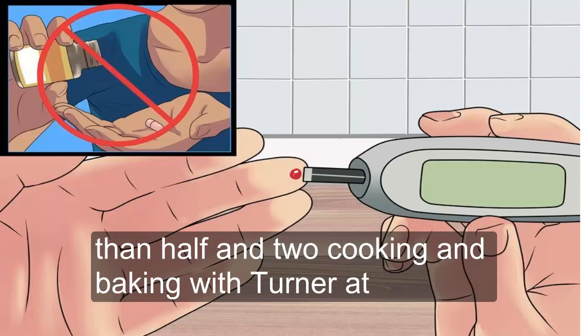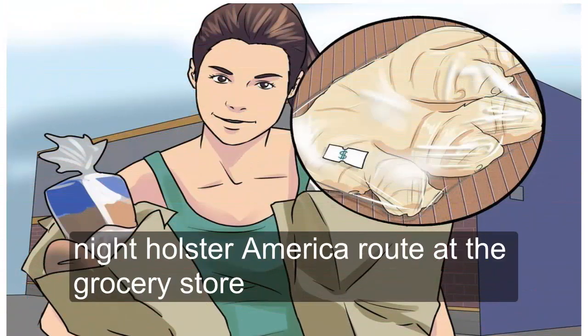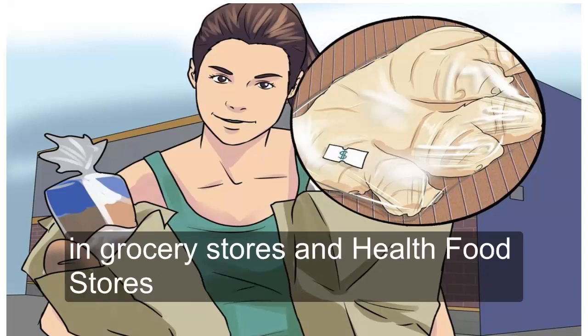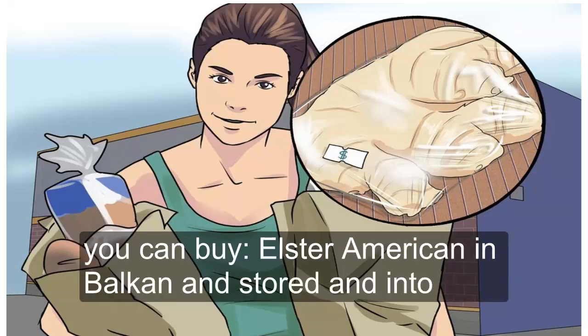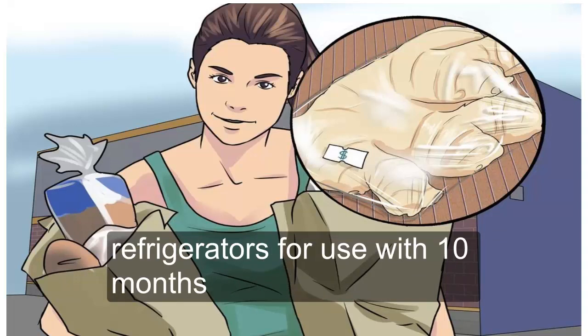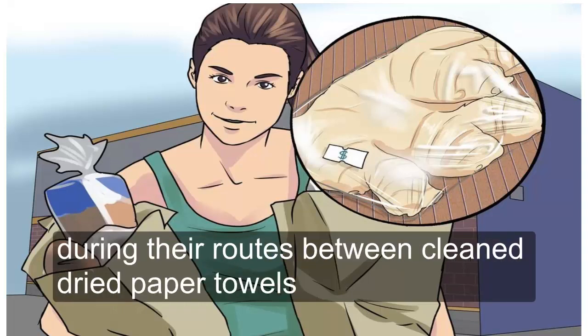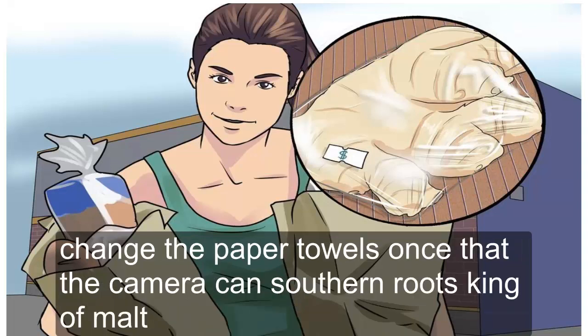Buy whole turmeric root at the grocery store. Turmeric is a root that looks similar to ginger root, often carried in grocery stores and health food stores. You can buy whole yellow turmeric root in bulk and store it in the refrigerator for use within a month. Store whole turmeric root in an airtight container between clean dry paper towels, and change the paper towels once they become damp so the roots do not mold.